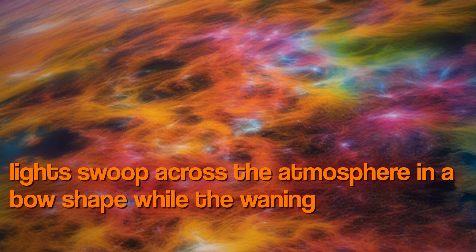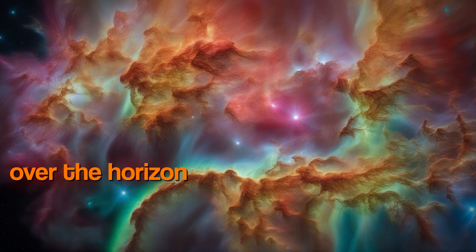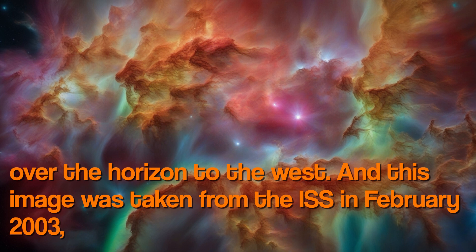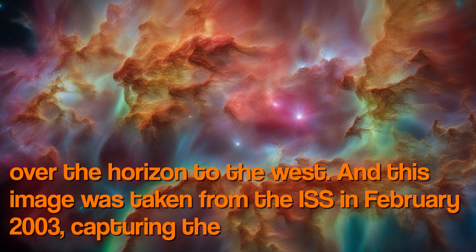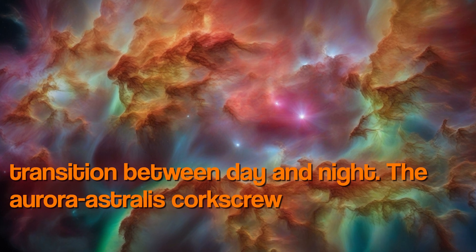The southern lights swoop across the atmosphere in a bow shape while the waning light of the setting sun crawls over the horizon to the west. This image was taken from the ISS in February 2003, capturing the transition between day and night.